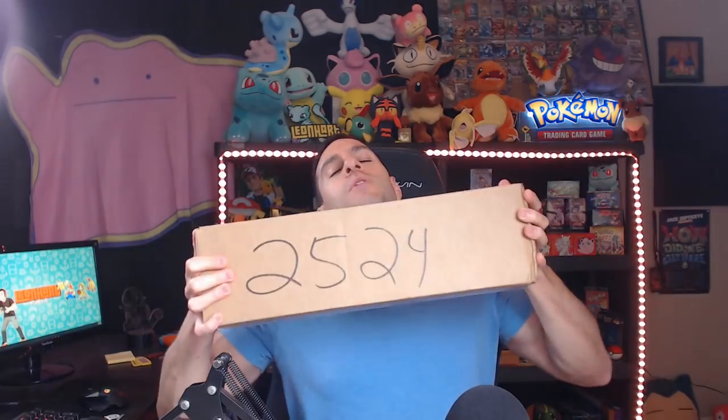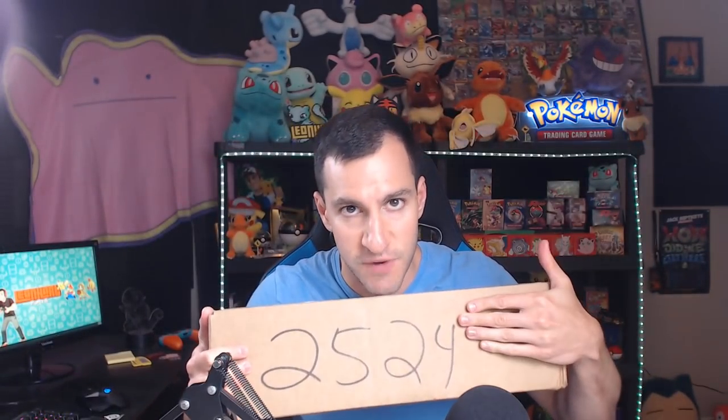Ladies and gentlemen, welcome to Lean Heart. We are more than a channel — we are a community. Heart Squad, today I am opening up another mystery box. And no, that's just the number of my P.O. box if you want to send me mail.